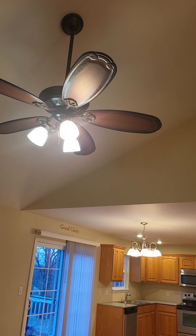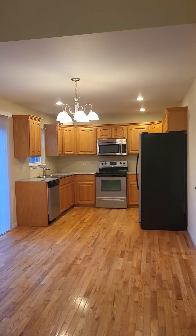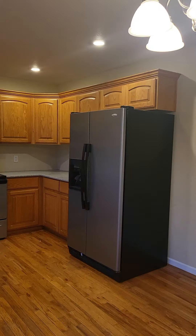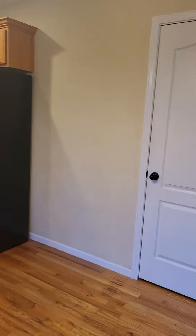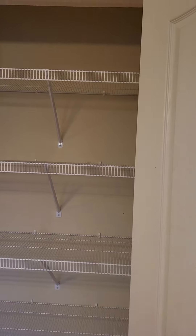It does have nice tall vaulted ceilings in here, which gives it a nice open feel. You could definitely put a table here. And there's the pantry.